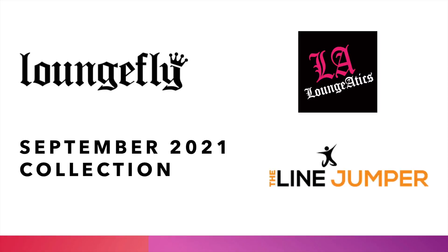Welcome back Loungeatics! Today we are going to preview the September 2021 collection, the catalog coming from Loungefly. Can you believe we are already in the holiday season?